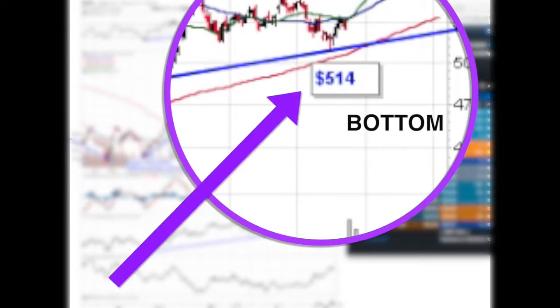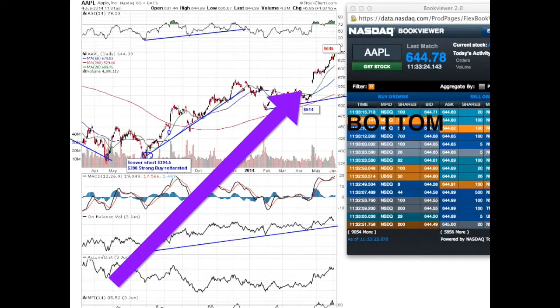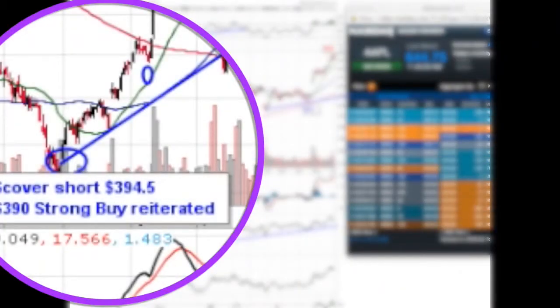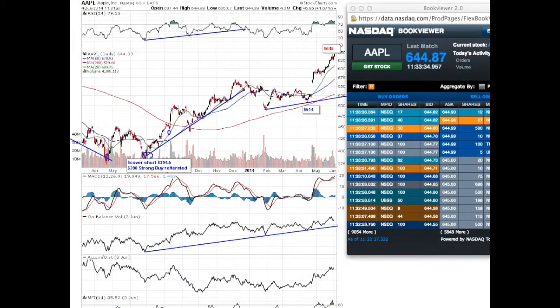This is critical for you to understand: it is the same as maintaining a long position in Apple since my strong buy rating given at $394, recorded live, where also the short positions were closed — short positions where we called the crash in Apple from $705 all the way down to $388, $394.